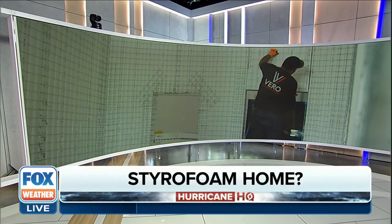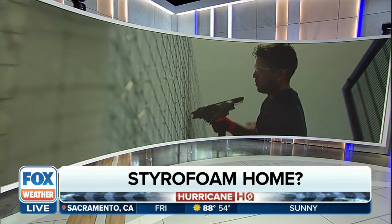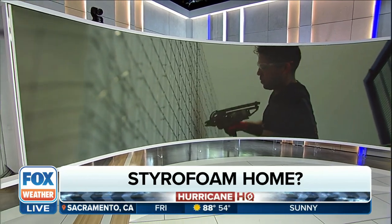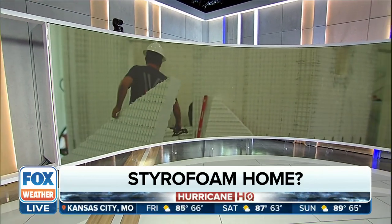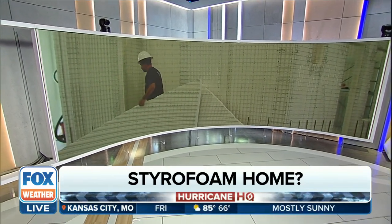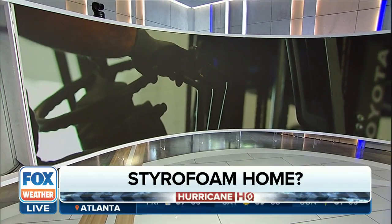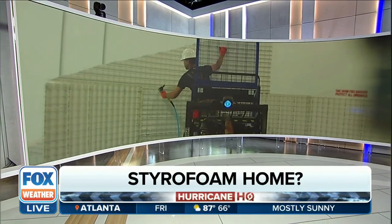It's a new way to build safer and stronger homes, and it is coming to the Sunshine State. The material is something you might not expect — we're talking about styrofoam. You heard right. Florida company Vero Building Systems is aiming to pave the way for more durable homes that can withstand the winds of a Category 5 hurricane as well as other natural disasters.